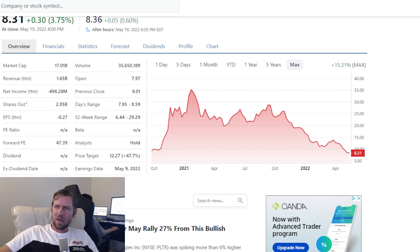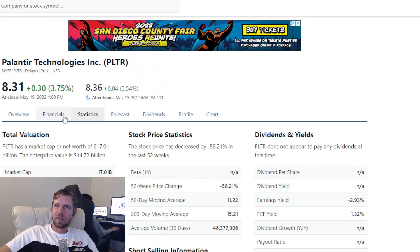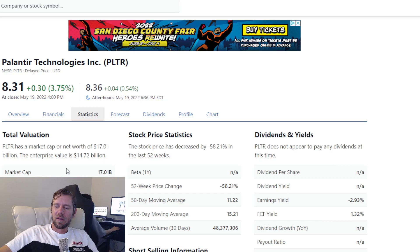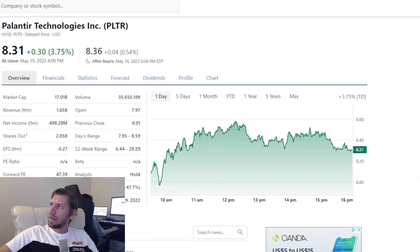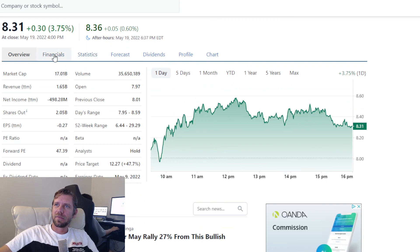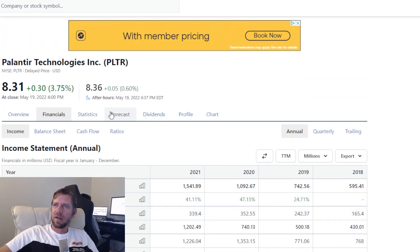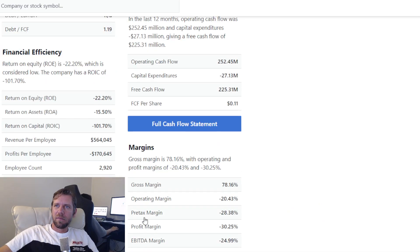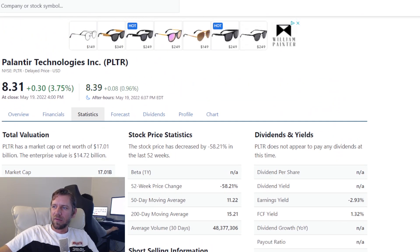Most notably, I think this company is getting a lot of news because it's headed by some well-known individuals. Peter Thiel is one of the main guys in the company, and he's a very well-known entrepreneur, especially in the Bay Area. I think people have a lot of belief in the guy because he's been so successful in the past, and so they're probably giving the stock a little more premium than it deserves.